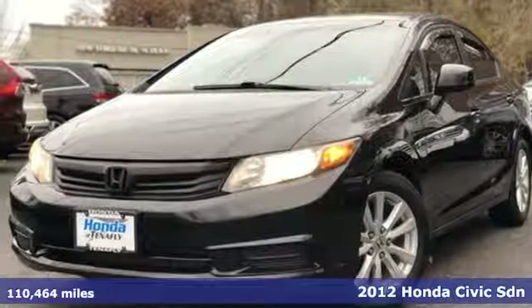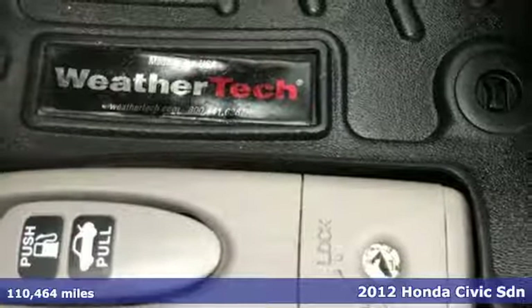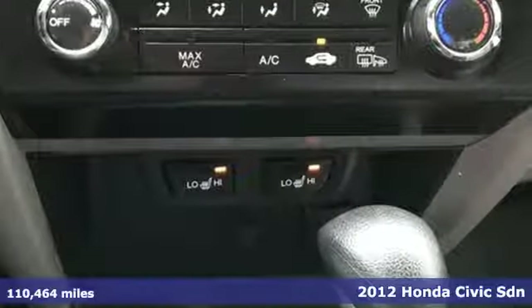Here's a 2012 Honda Civic Sedan. Every Honda is designed with the driver in mind. It comes with all the amenities you need.